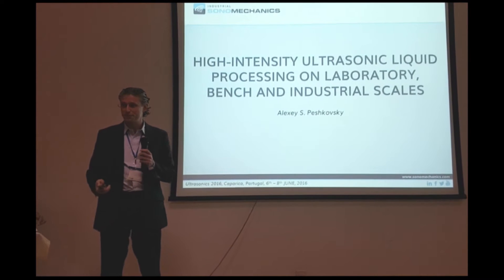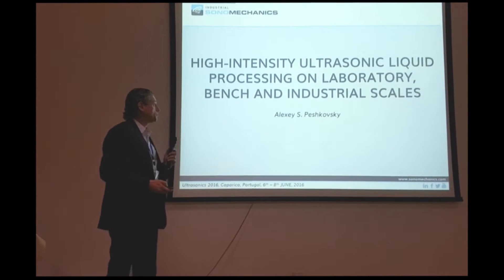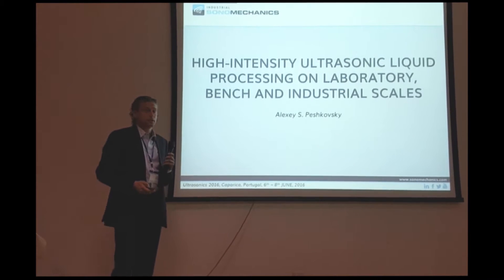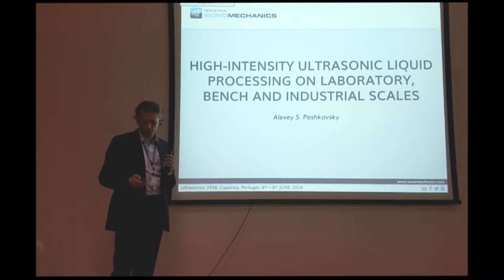First of all, many thanks to the organizers for the opportunity to present. I'll be talking about high-intensity ultrasonic liquid processing on Lab, Finch, and Fresco.